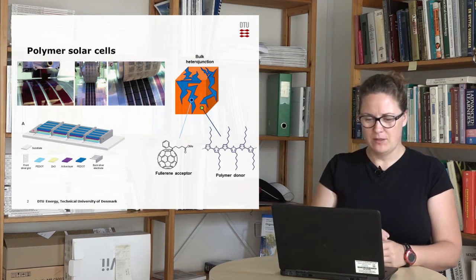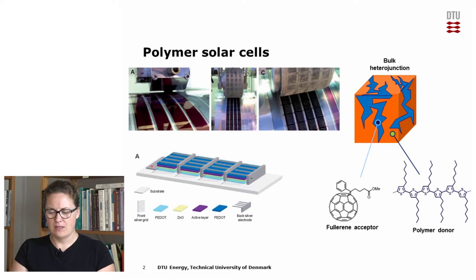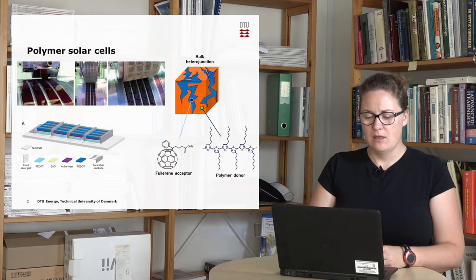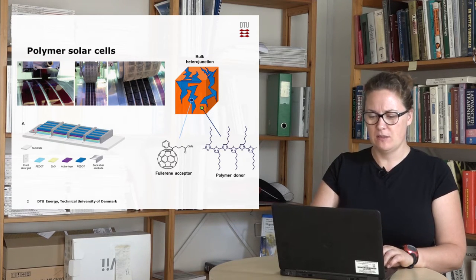First of all, I'd like to show you what kind of polymer solar cells we're doing here at Risø. We start off with coating the active layer, which consists of a fullerene acceptor and a polymer donor. We coat this on a flexible flex trode, which consists of a front silver grid, a PEDOT:PSS layer and a zinc oxide layer. On this, we slot die coat the active layer, which you can see in the first picture. On top of this, we slot die coat again a layer of PEDOT:PSS, and finally we conclude the polymer solar cell with a back electrode of a silver print, which you can see in the other two pictures.